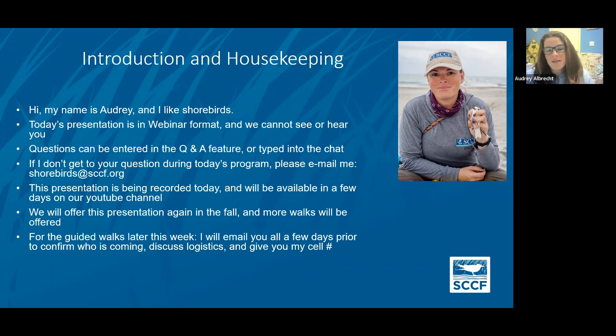If I don't get to your question today during the program, you can email me at shorebirds@sccf.org. This presentation is being recorded and will be available later on our YouTube channel. We will offer this presentation again in the fall and there'll be more walks — we're trying to make this a regular thing in the spring and fall during migration when there are more birds to be seen around here.